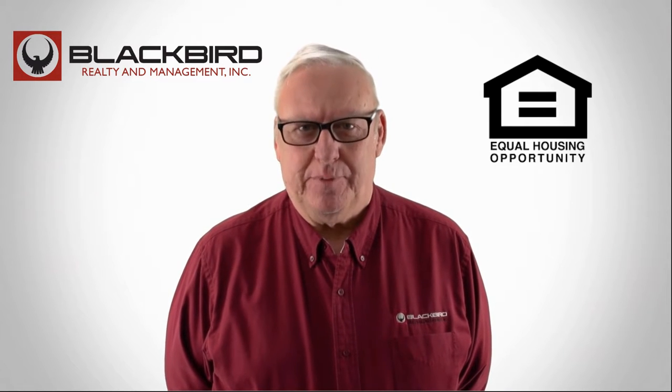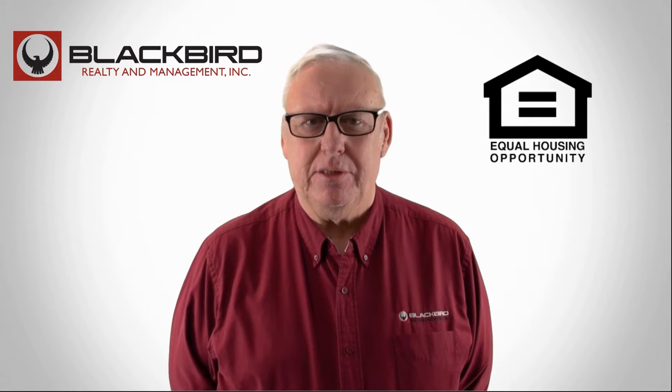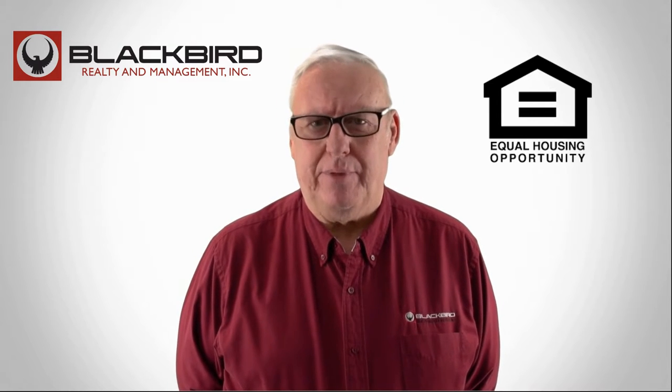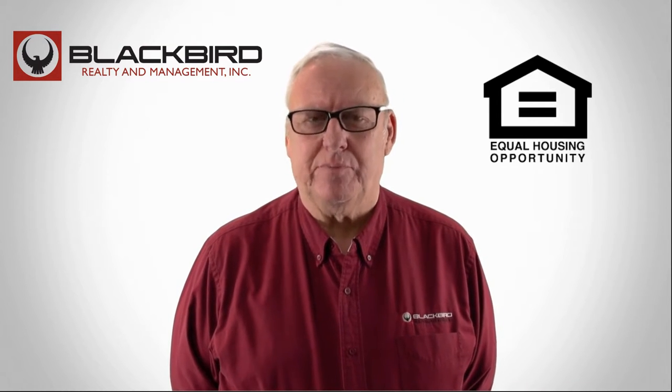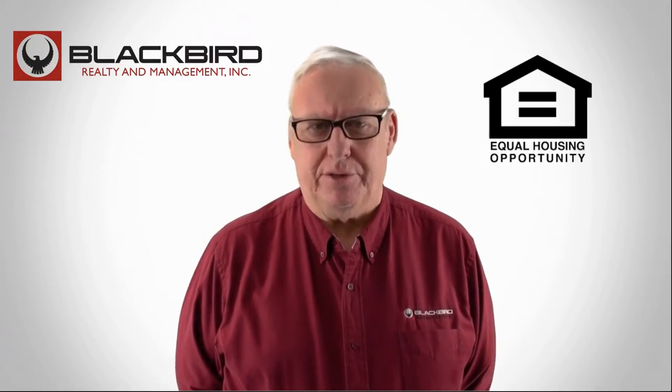Renting from an online property management company has a lot of advantages. There's the online application and online rent payments. You can also request maintenance online. Check out the photos of this property and make it yours today.